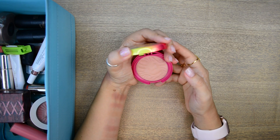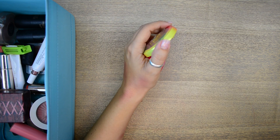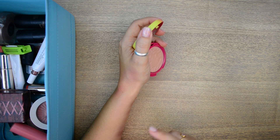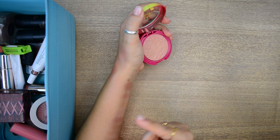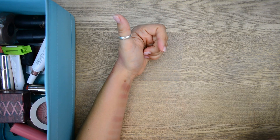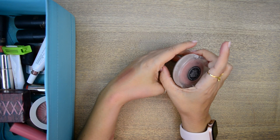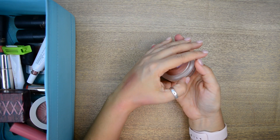Unpopular opinion — Physicians Formula butter stuff is not that amazing. This is a beautiful colour blush with a very strong scent of coconut. It has a beautiful nude tone to it but I can't do the coconut smell — it gives me headaches. So this is going.